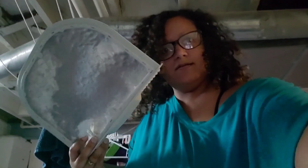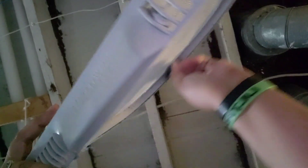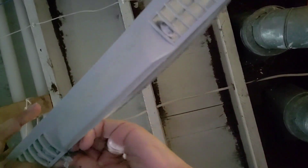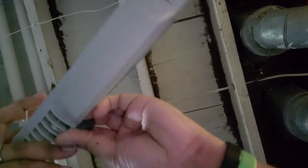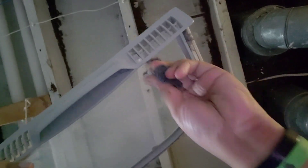Remember to empty your lint trap. This is how much lint is on my lint trap after that load of laundry. Take the lint off. Remember, lint collects lint, so you can use a ball of lint to just go over this and clean the lint trap — lint screen, lint trap, I don't know whatever you call it. I usually call it a lint trap because it traps the lint.